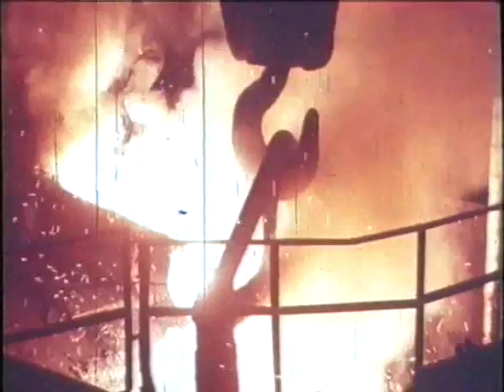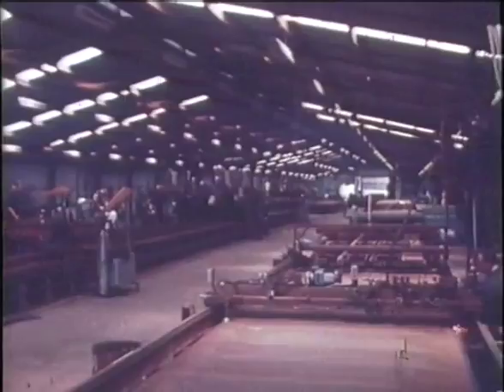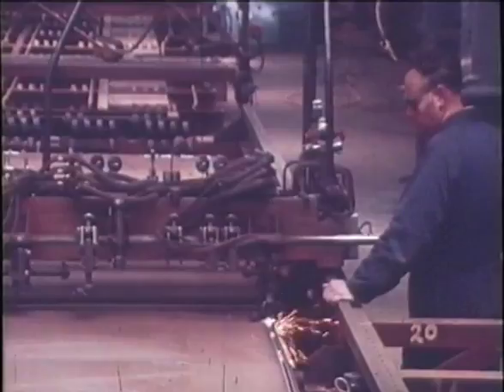Steel plate produced by BHP for the Westgate Bridge Authority, to specifications requiring maximum yield strength, was the construction material used for the fabrication of box girders, a new type of bridge construction for this country. The original contractors, World Services and Construction, designed and built the steel fabrication workshops on site, and this work proceeded parallel with the construction of the concrete approach viaducts.